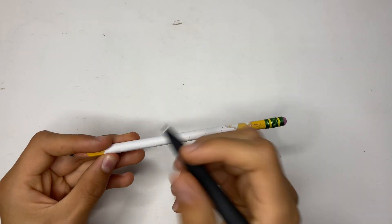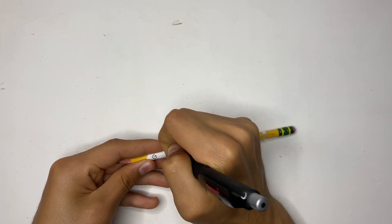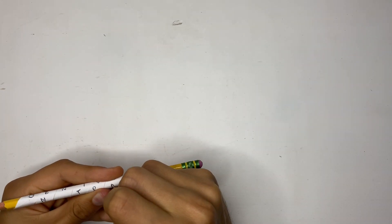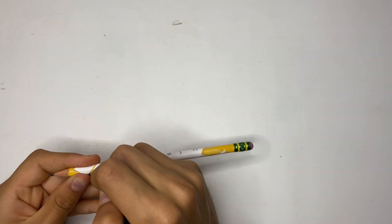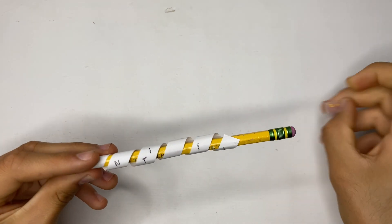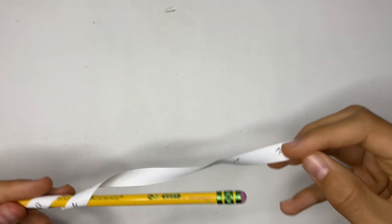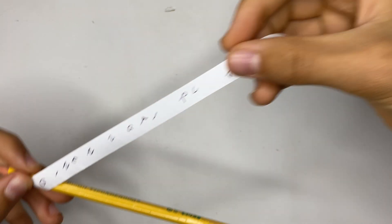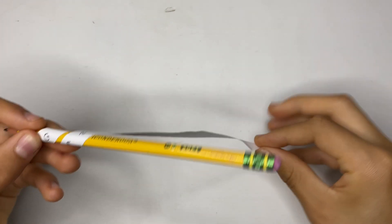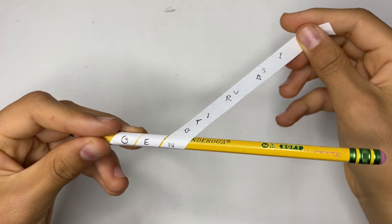Now what we're going to do is take this and write our message directly that way. Then we'll take the tape off and unravel the message. You can see here, this message is just undecipherable — it's just meaningless — until you start to wrap it around the pencil, and ta-da, the message becomes clear.